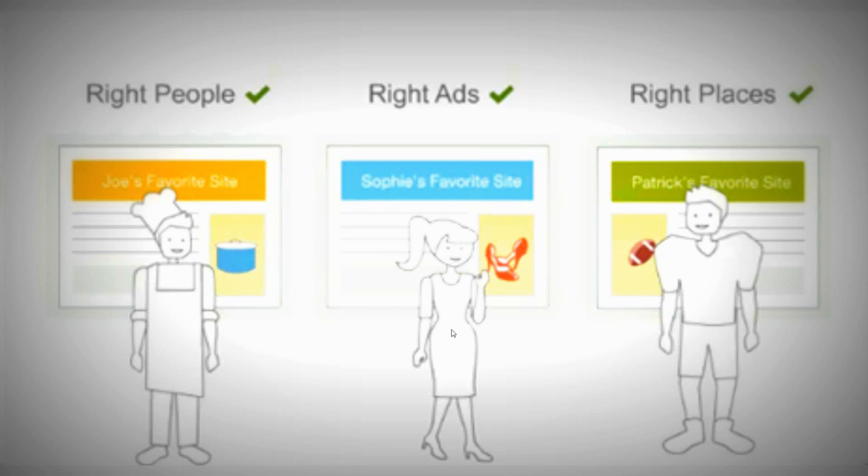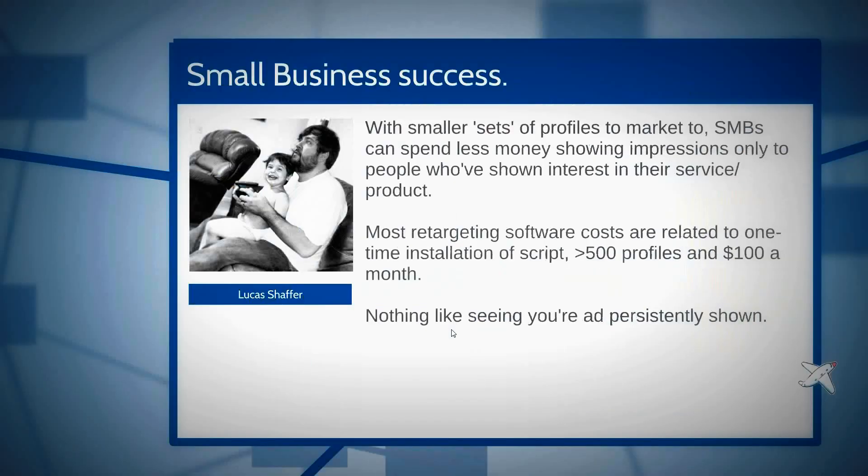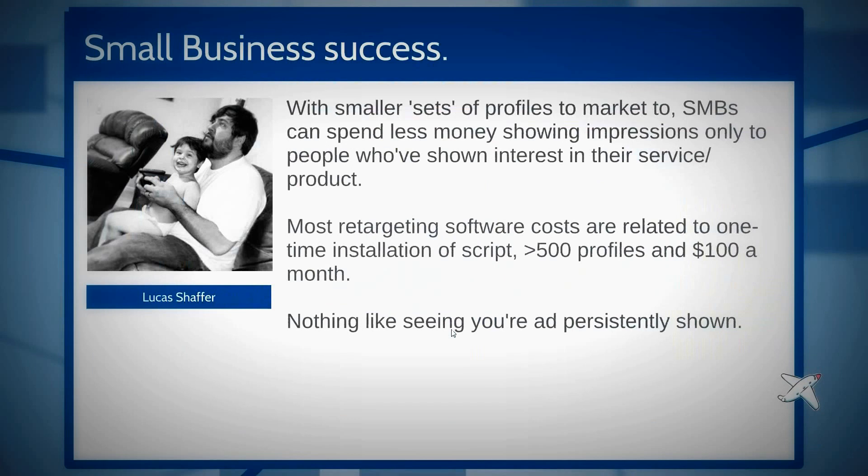We deal with retargeting for both B2B and B2C. For wholesalers looking for other business owners, what better way to sell your product than by targeting someone who visited your website and then seeing your brand everywhere they go. If you're selling e-commerce products, retargeting is a no-brainer. Our platform provides a 90-day cookie window — if they revisit your site, the cookie gets refreshed.